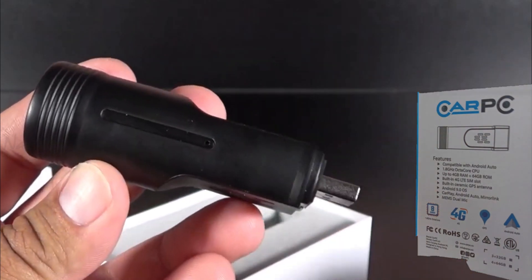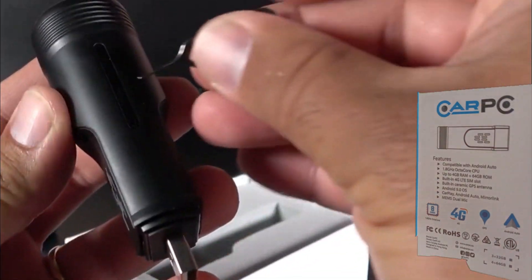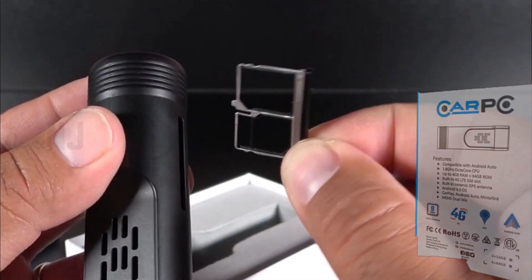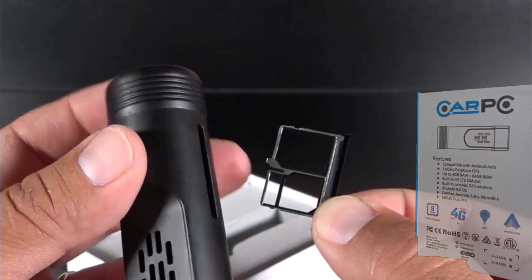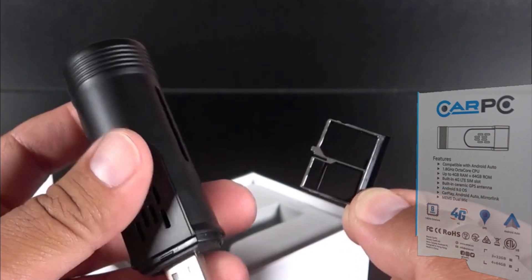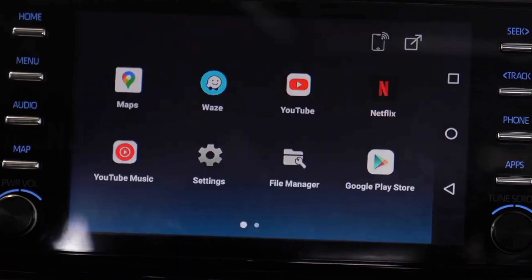Built-in 4G connectivity allows you to use your SIM card's data plan, and you can make phone calls right from your car's head unit. It has a micro SD card slot and also allows you to totally free up your phone from Car PC 4G operation.